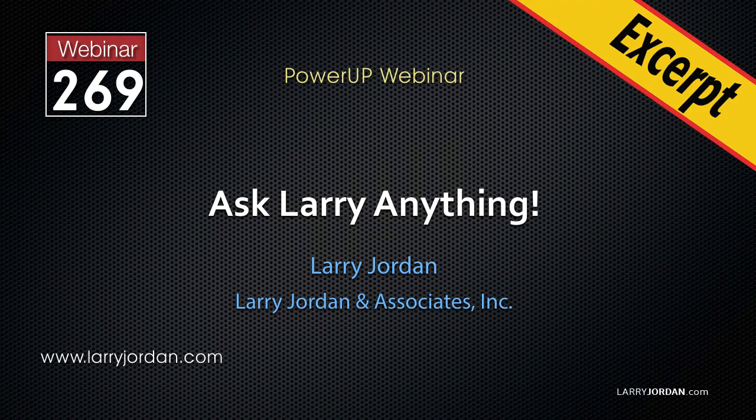This is an excerpt of a recent Power Up webinar called Ask Larry Anything. My name is Larry Jordan. In this excerpt, I share my thoughts on how to pick the best computer for video editing.